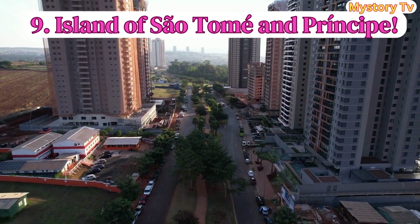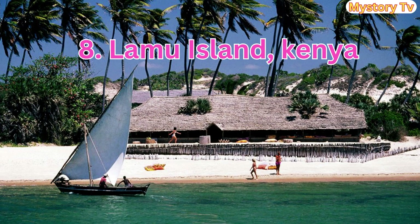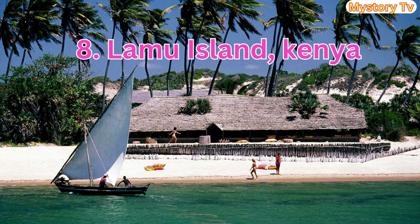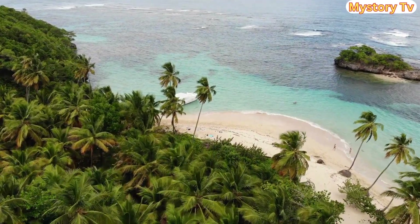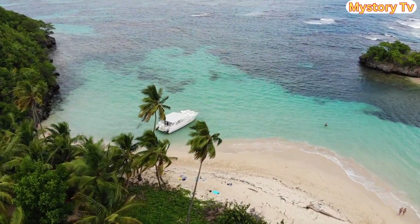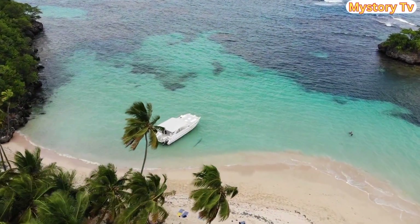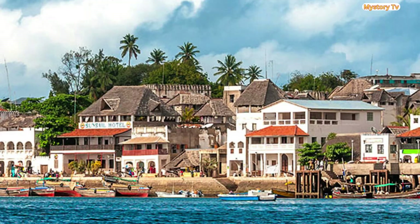On to island number 8 — taking the 8th spot on our list is Lamu Island. The mesmerizing Lamu Island is a biodiversity hotspot that offers retirees an unforgettable experience with its unique wildlife and diverse landscapes. Monthly expenses here: roughly $400 to $450.